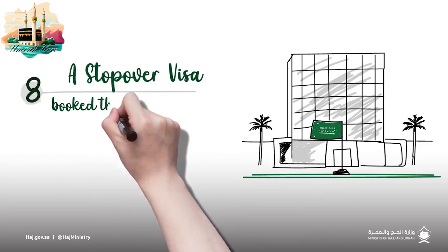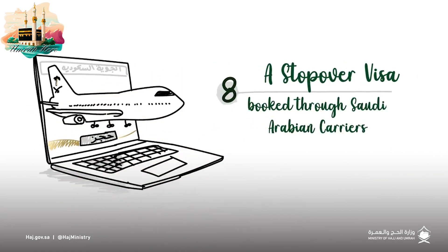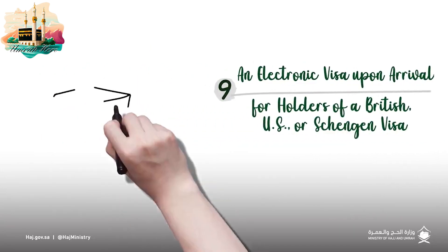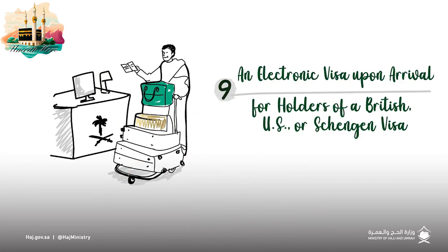You can also obtain a stopover visa electronically when booking through one of the Saudi Arabian carriers, or travel directly to the Kingdom using the electronic visa upon arrival if you hold a British, American, or Schengen visa.